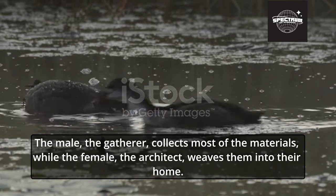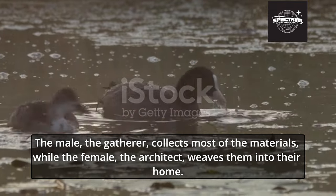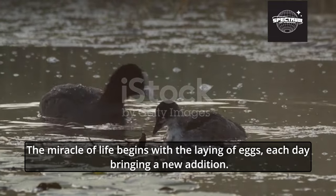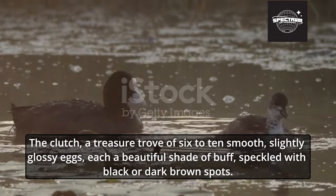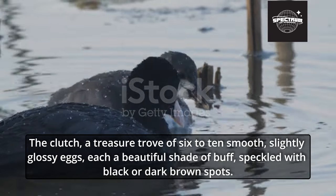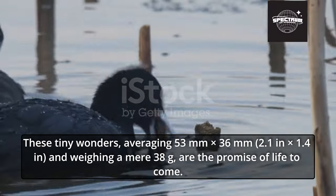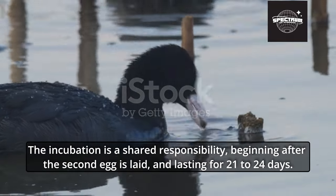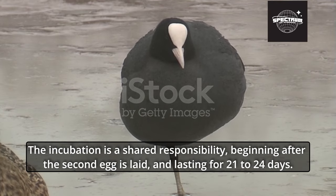The male, the gatherer, collects most of the materials, while the female, the architect, weaves them into their home. The miracle of life begins with the laying of eggs, each day bringing a new addition. The clutch is a treasure trove of six to ten smooth, slightly glossy eggs, each a beautiful shade of buff, speckled with black or dark brown spots. These tiny wonders, averaging 53 mm x 36 mm and weighing a mere 38 g, are the promise of life to come. Incubation is a shared responsibility, beginning after the second egg is laid and lasting for 21 to 24 days.